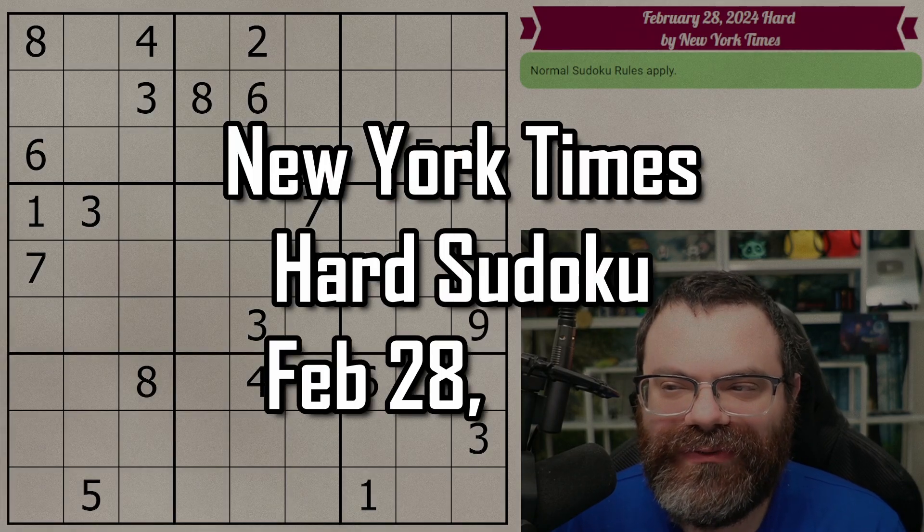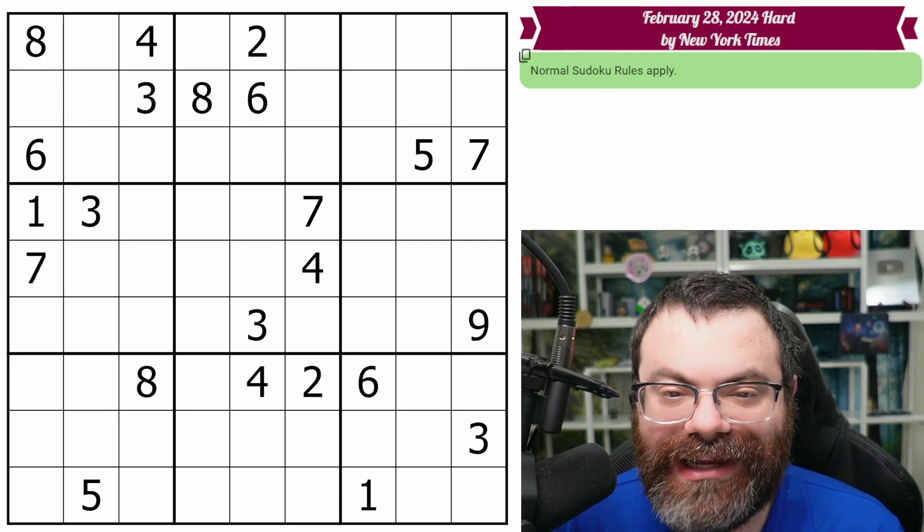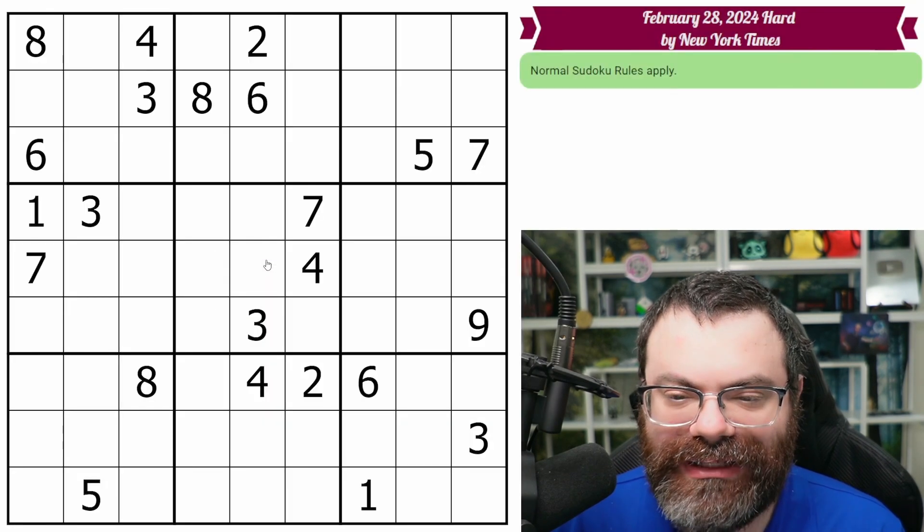Hello! Let's do the New York Times hard Sudoku for February 28th, 2024. There's a link in the description if you'd like to try the puzzle yourself, and I'm going to get started right now.